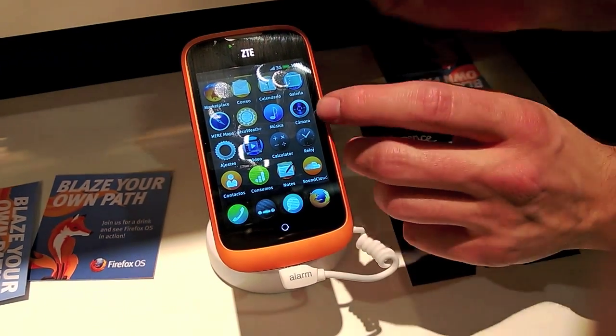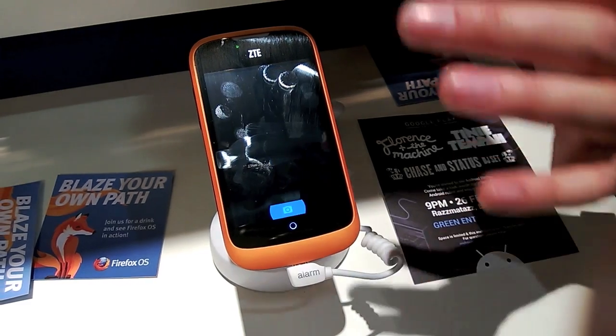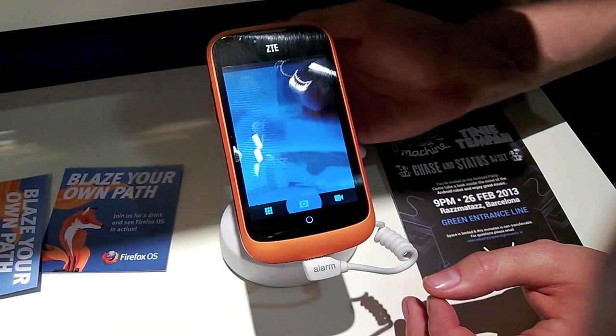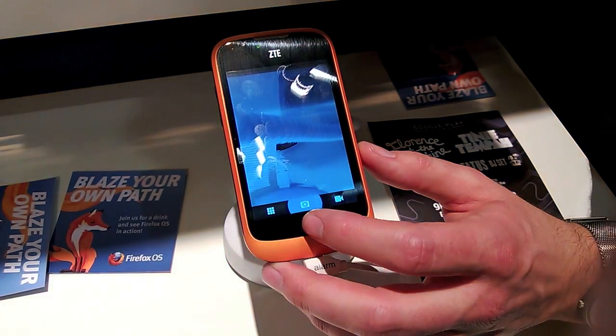Another example here is the camera. The fact that we've got a camera — again, HTML. You've got a div, you've got CSS styling, and then JavaScript and APIs letting me take a picture.